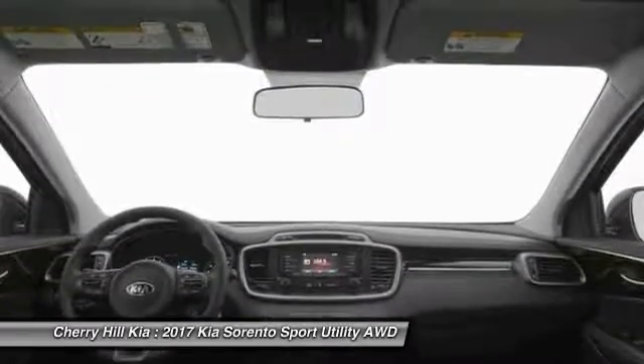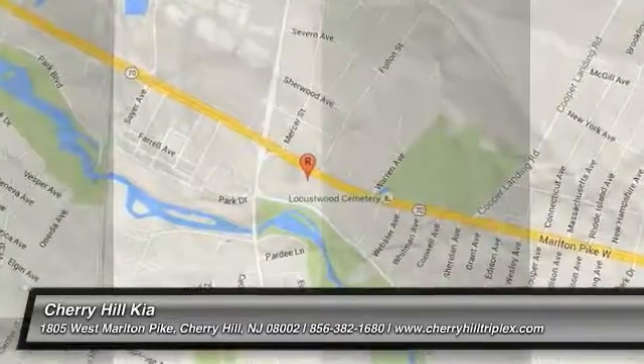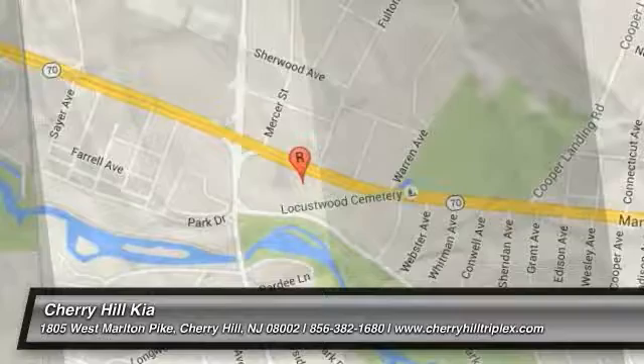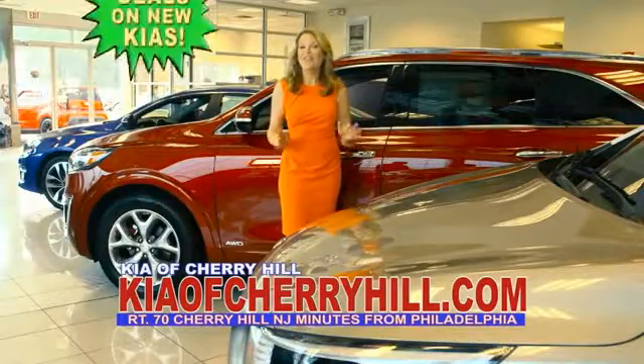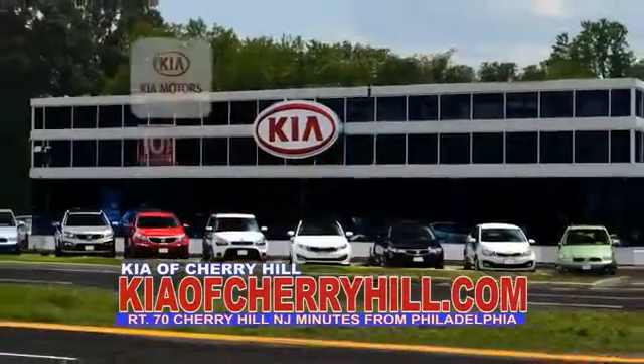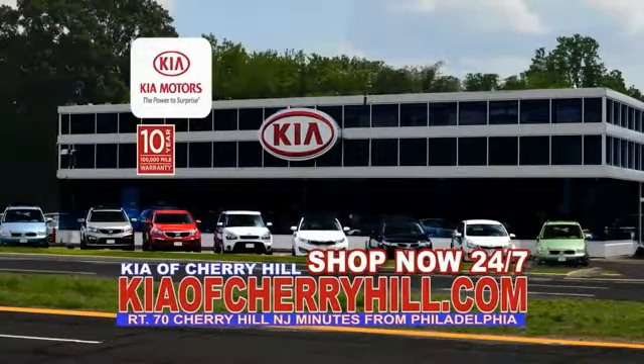Wouldn't you look great in this vehicle? Stop in today and see for yourself. See great deals on nearly 500 new Kias at KiaofCherryHill.com. Shop now, 24-7, KiaofCherryHill.com.